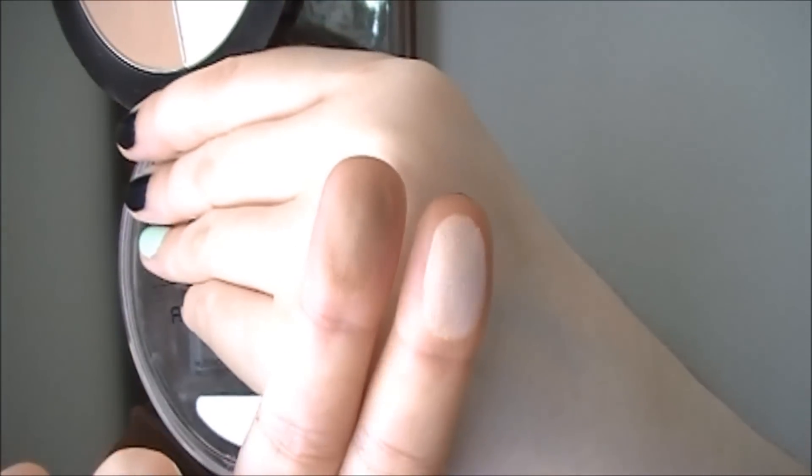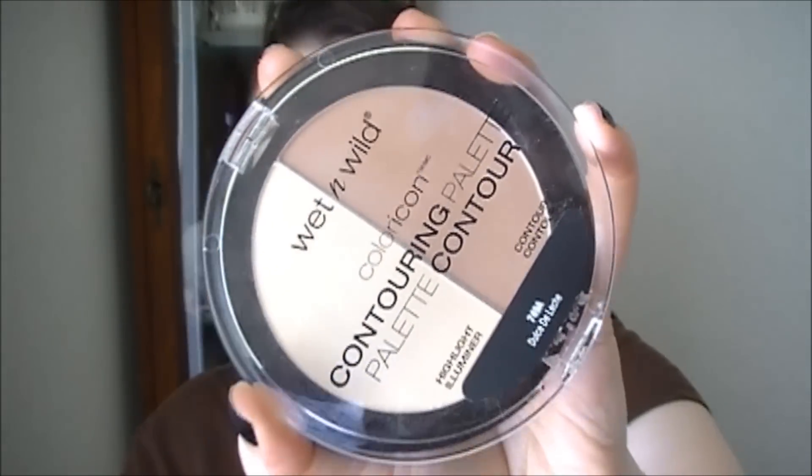These are the new Wet and Wild Color Icon Contouring Palettes. I finally found the other one — I've been hunting it down forever. This one is Caramel Toffee, which is my favorite contour shade — I'm wearing the contouring powder today. Both of these are pretty much matte. The other palette is called Dolce de Leche and the contouring shade in there is a lot lighter with a really nice yellow banana powder tone. Both are super silky. If you're looking for affordable drugstore contouring powders, these are great.